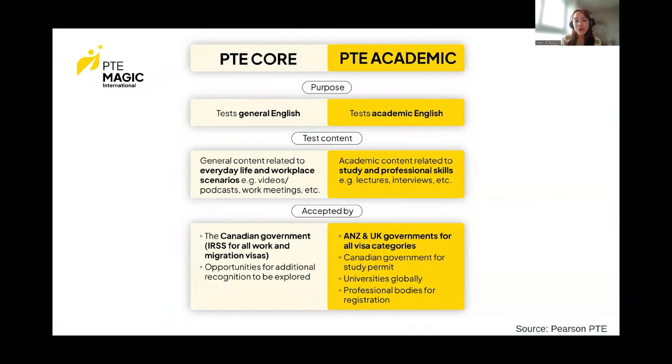First, let's start with some important facts about the PTE Core exam. The purpose of PTE Core is to test general English, while PTE Academic tests more academic English. General English means the content will include materials related to everyday life and workplace scenarios, like videos, podcasts, and work meetings. For PTE Academic, the content is related to study and professional skills — more academic content like lectures and interviews. In terms of acceptance, PTE Academic can be used for visas in Australia and New Zealand, and for study in other countries like the UK, US, and Canada. PTE Core is currently only accepted by the Canadian government's IRCC for all work and migration visas.